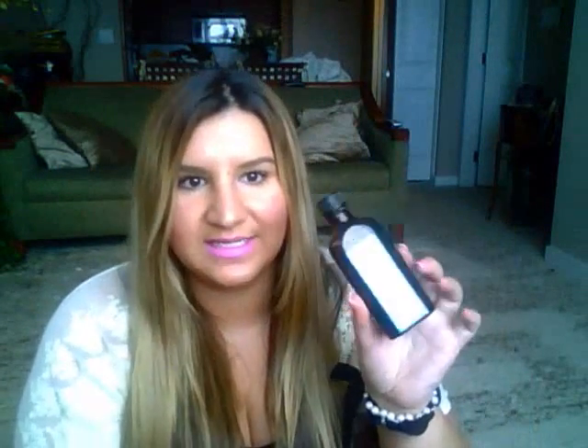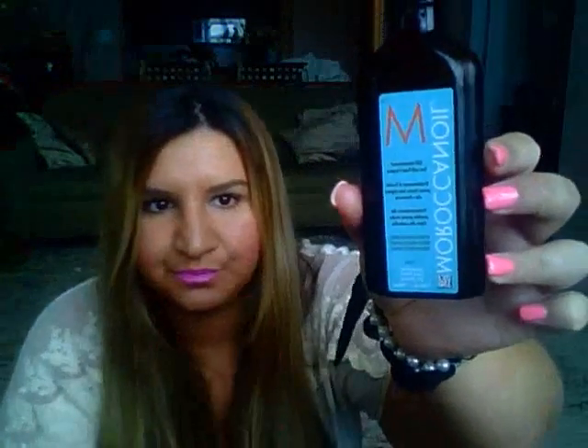My favorite hair product — I picked two things. The first would be dry shampoo, just because my hair gets oily all year round, but especially in summer when it's hot. So this is just the Batiste dry shampoo. And then Moroccan oil or any type of oil — macadamia oil or Moroccan oil. I absolutely love those, they've done wonders to my hair.